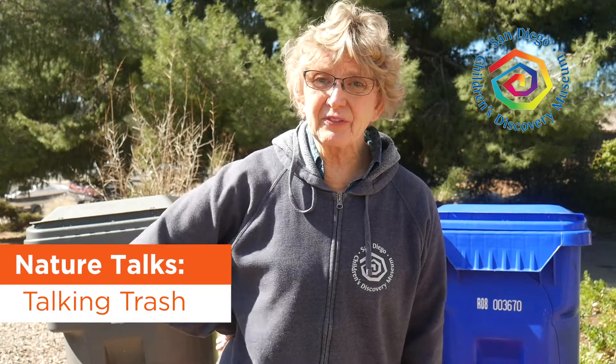Good morning museum friends and families. It's Miss Teal from the San Diego Children's Discovery Museum. Today on Nature Talk, we're gonna be talking trash.